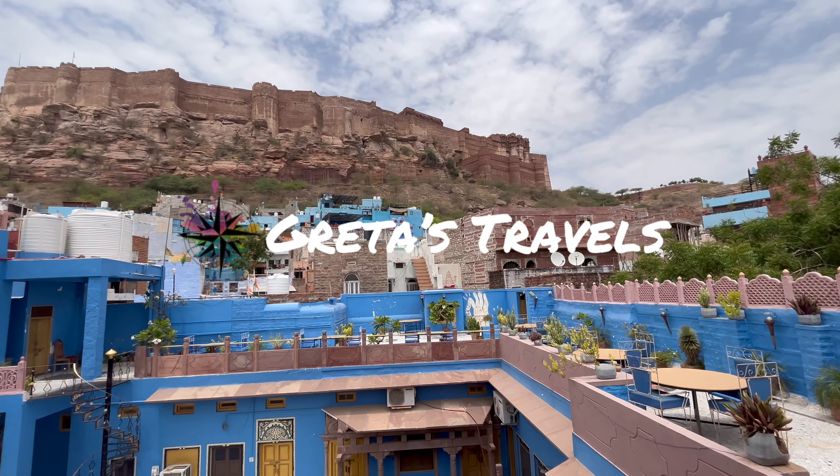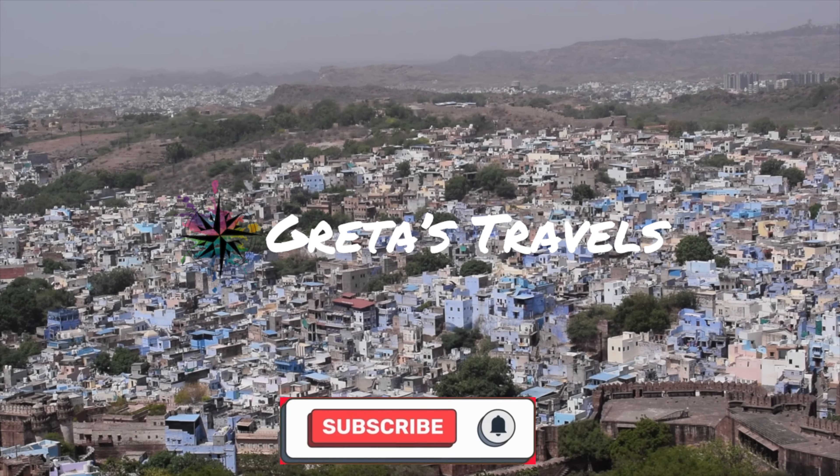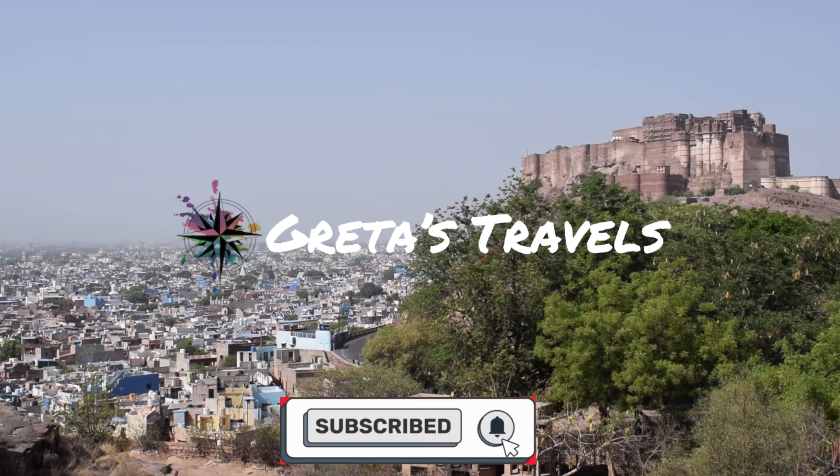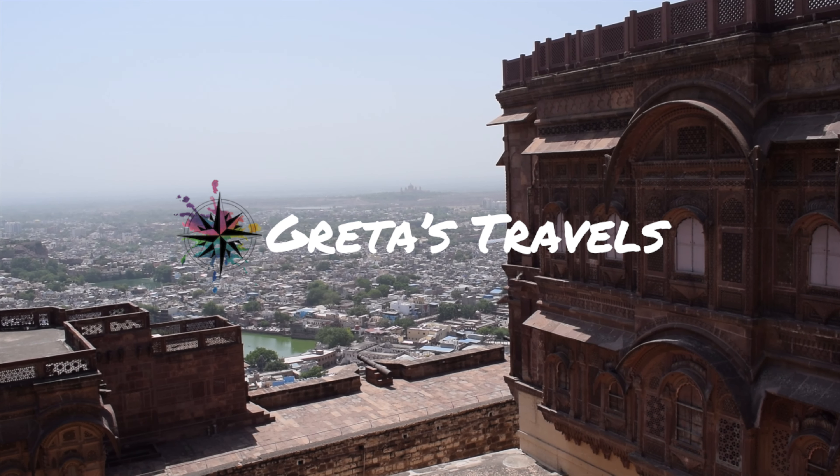Thanks for watching guys, I hope you enjoyed this video about Jodhpur, one of India's most underrated cities. If you did, please make sure to like, comment and subscribe, and come back next week for the final video in the India series.